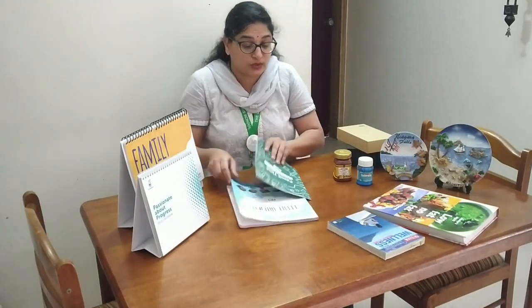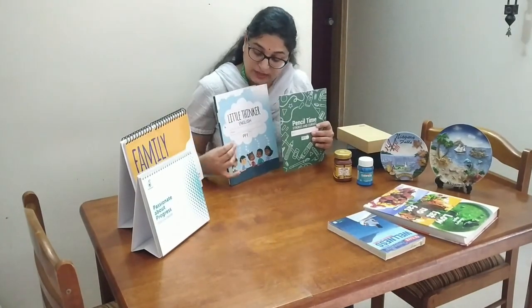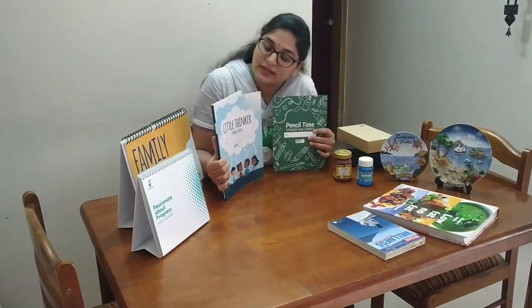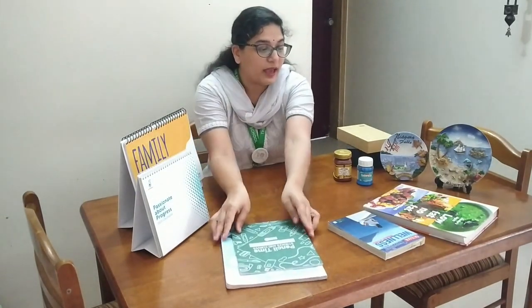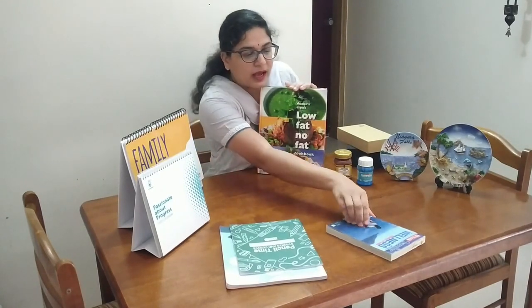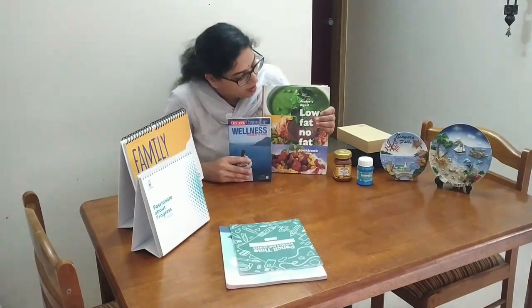Now here there are two books. This is a big book and this is a small book. Again, one more big book and one more small book. See, this book is very small and this book is very big. Great.